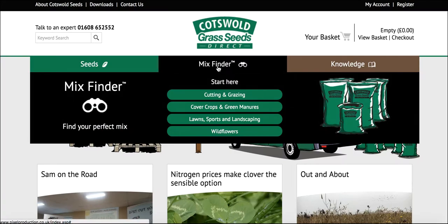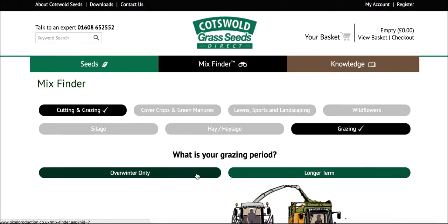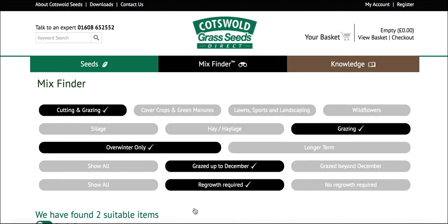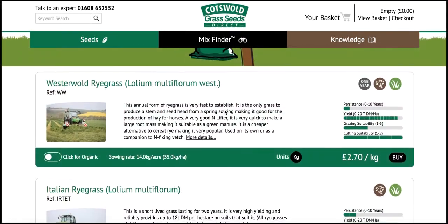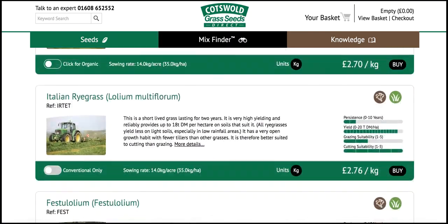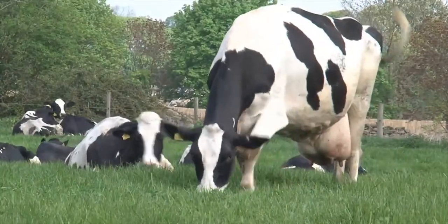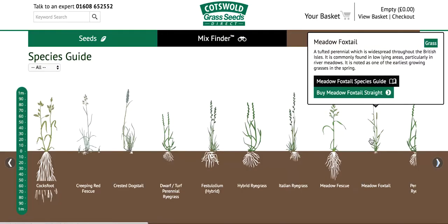The Online Mix Finder is your online technical advisor, helping you to quickly narrow down the list of mixtures suitable for your needs, from green manures, cover crops and herbal lays, to dual purpose long term lays and silage lays. Browse grass seed, legume, herbs, wildflowers and environmental mixes used by over 14,000 conventional and organic livestock and herbal farmers across the UK.